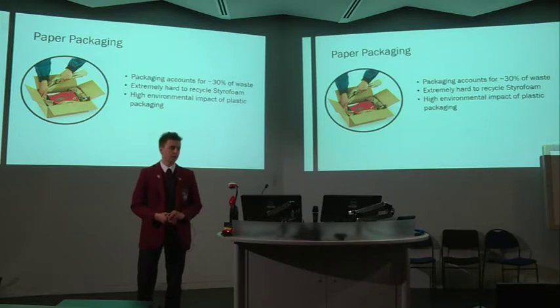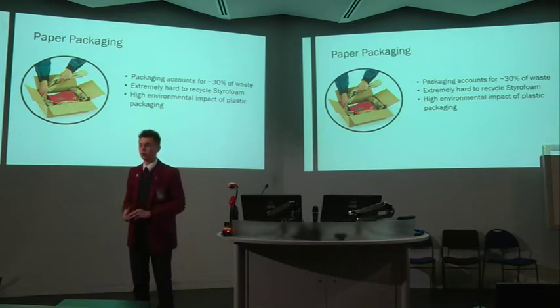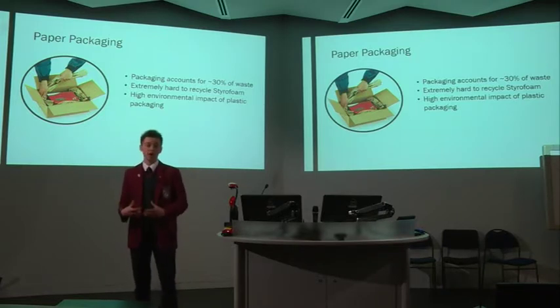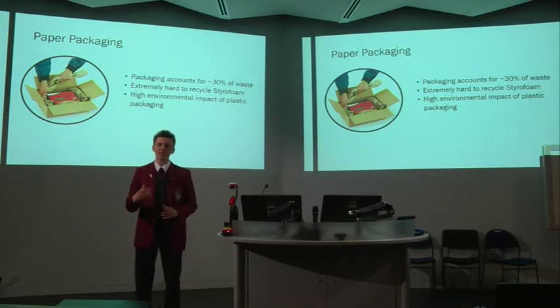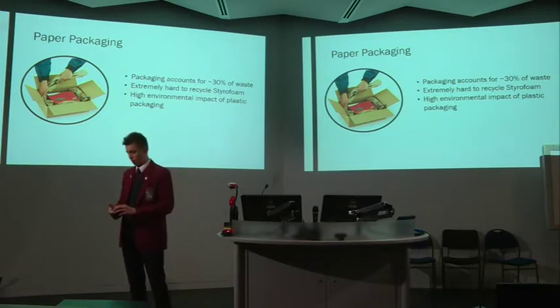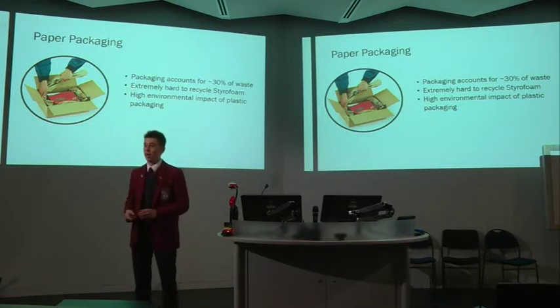The natural elasticity of paper can be repurposed for use in packaging, as a way to protect shipped goods. Already, we see many businesses moving away from traditional packing materials such as styrofoam, because of the significant environmental impact that they have. Reusing paper in packaging is an effective and efficient way of reducing our consumption of packaging plastics.